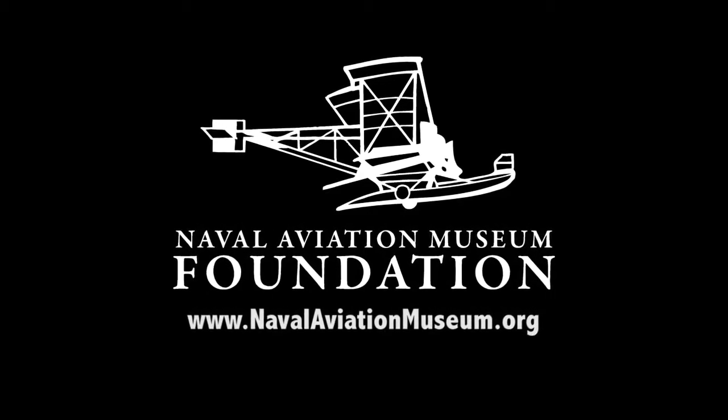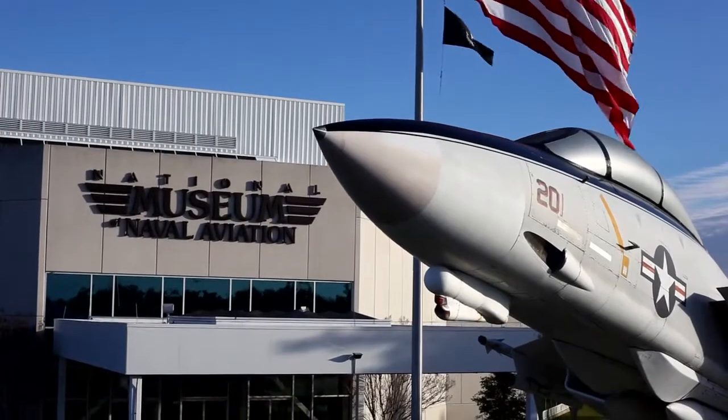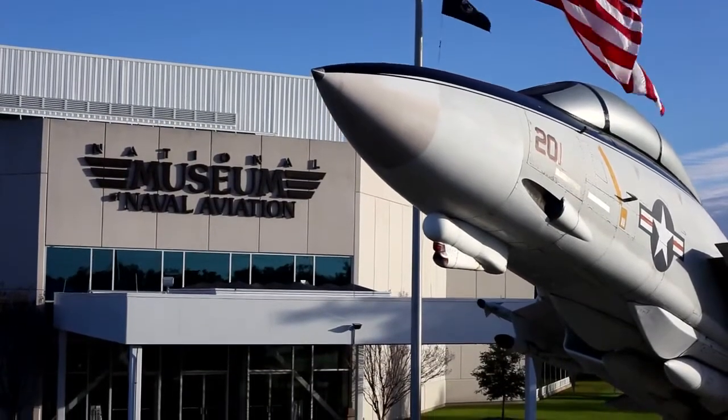We hope you enjoy your journey through the long, proud history of naval aviation on display here at your National Naval Aviation Museum.